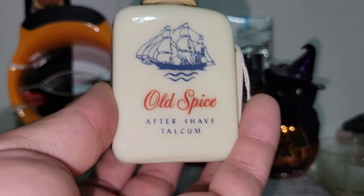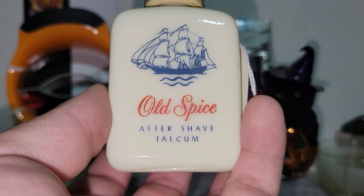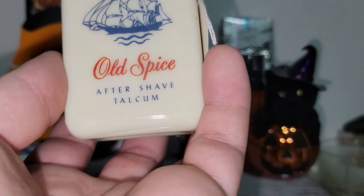I have a thing for Old Spice items. This is Aftershave Talc — I don't think I've seen this one before and the price was reasonable enough on it, so I went ahead and took it.